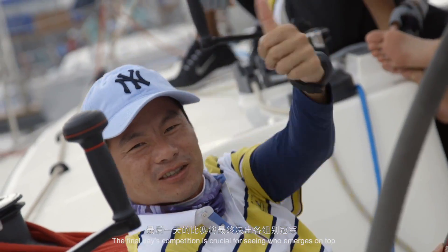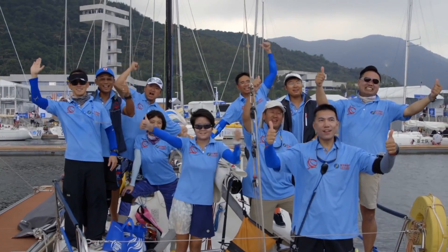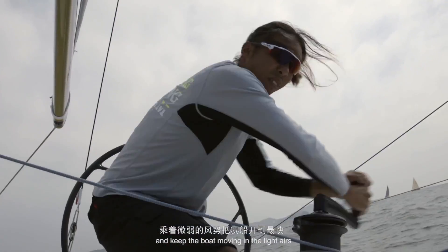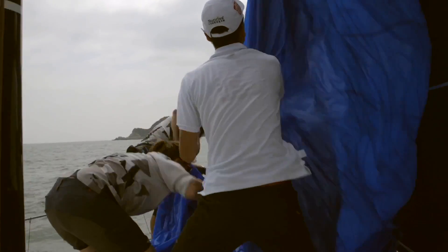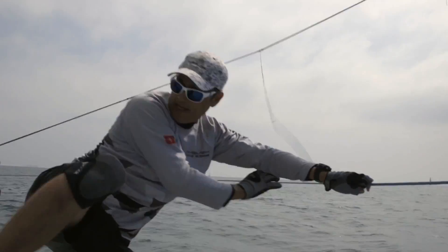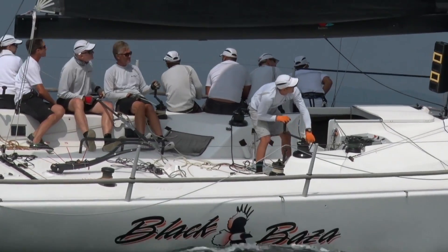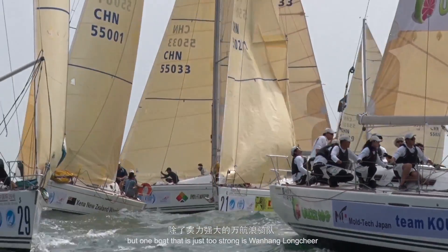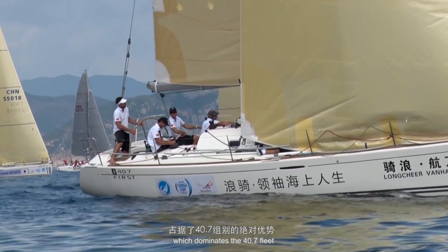The final day's competition is crucial for seeing who emerges on top. On board Outbush, the crew work hard to nail their maneuvers and keep the boat moving in the light airs. There's plenty of place changing in the soft breezes, but one boat that is just too strong is Wanhang Long Chia, which dominates the 40.7 fleet.